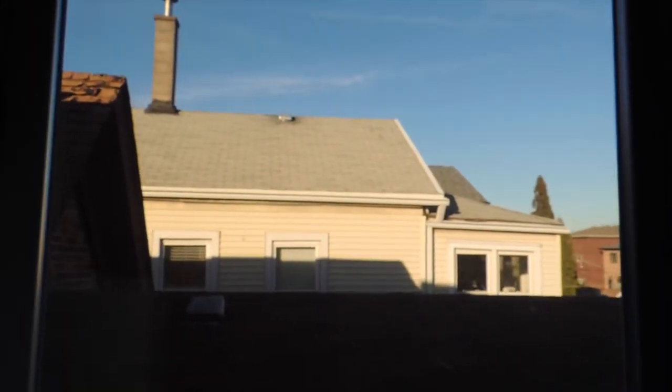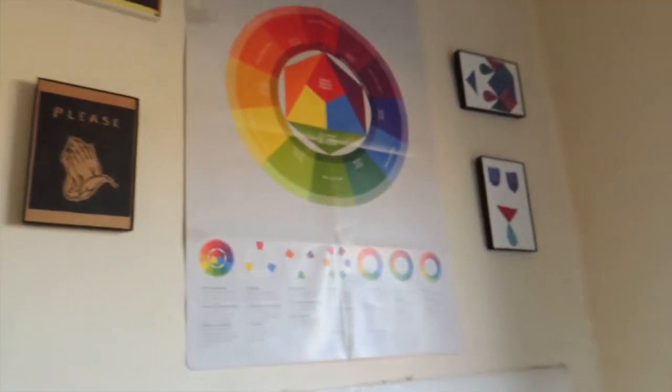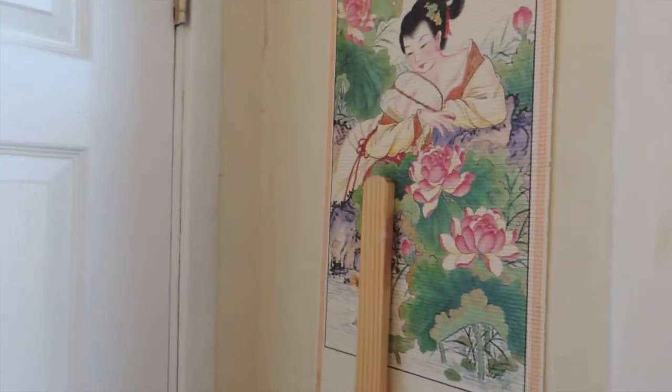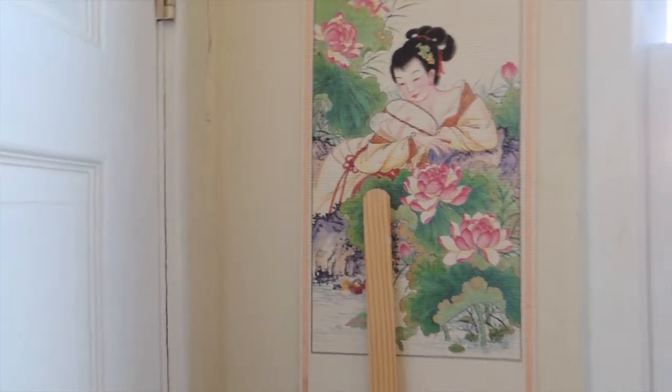This is definitely my favorite part of my studio. I love the light that comes in from this window, and I can often see birds and squirrels just running around. It's really great to have that natural light for filming and for art making.